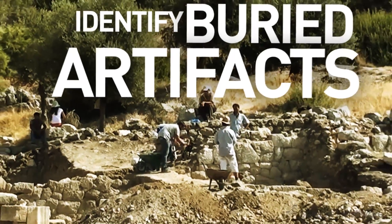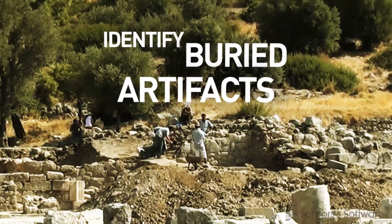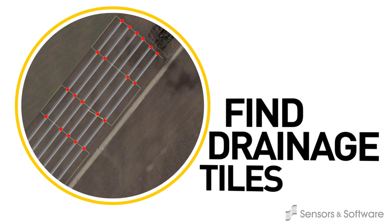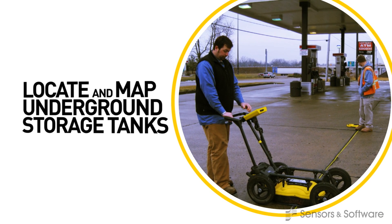Archaeologists can identify buried artifacts, tombs and building foundations and determine the best location for excavation. Agriculture and environmental sectors use GPR to find drainage tiles, underground storage tanks and monitor or track contaminant plumes.